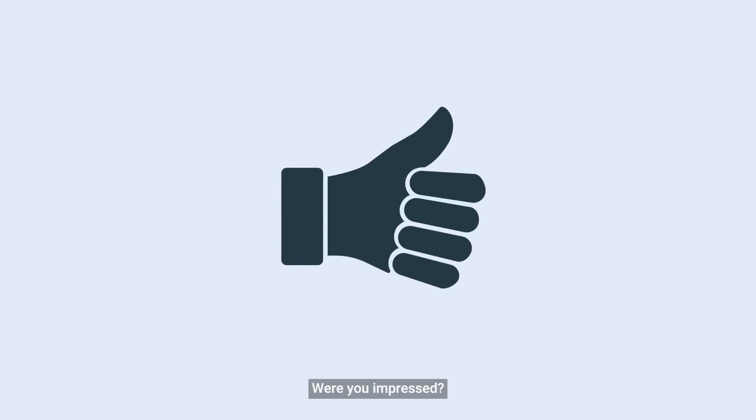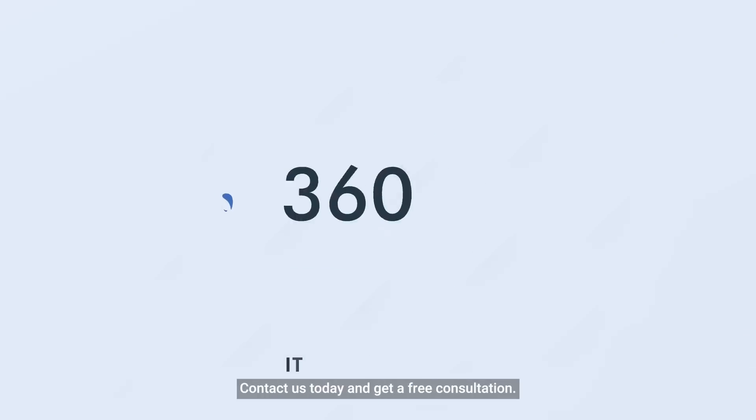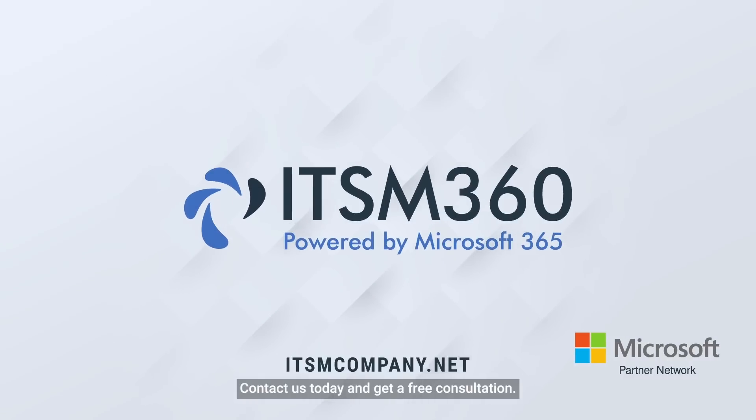Were you impressed? Or maybe just a bit more curious? Contact us today and get a free consultation.